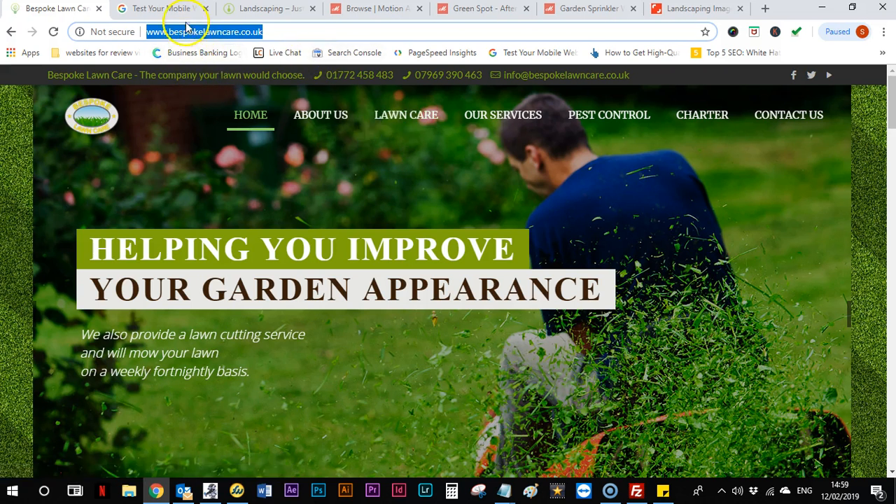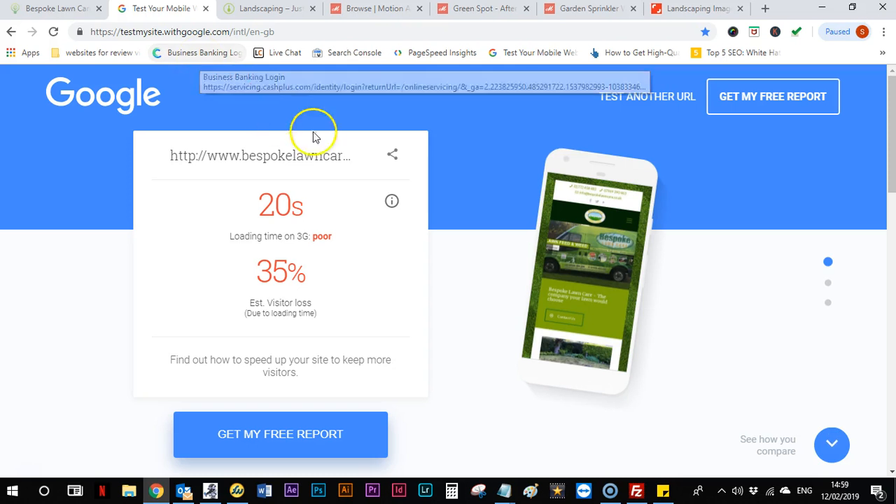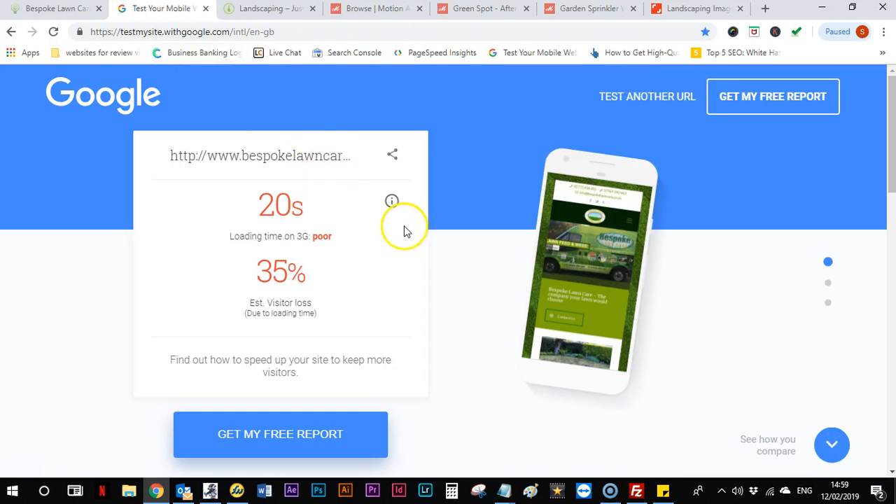So the first thing we check is the speed of the site. I've run it through the testmysite.withgoogle.com tool and it's not the best to be honest — it's come back at 20 seconds. I've done this a few times now and it does sit around 19, 20, 21 seconds, and it's just far too slow.